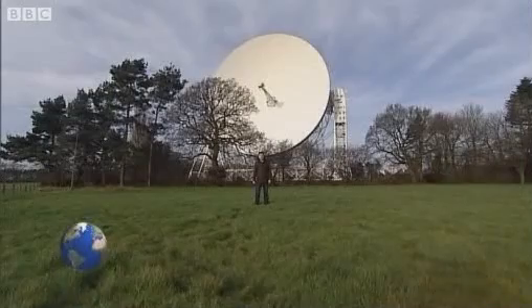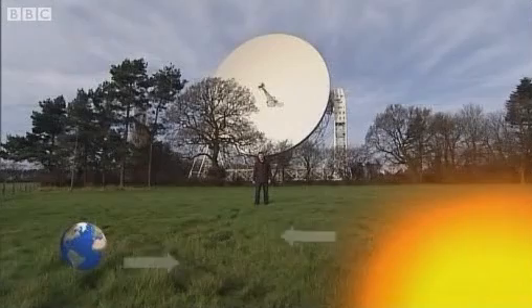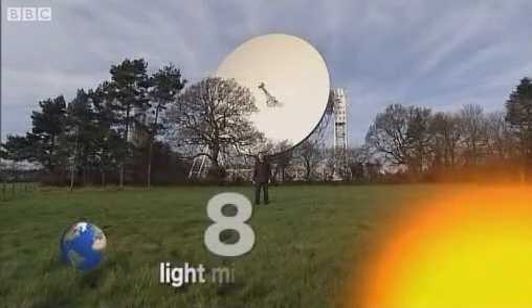The Sun, however, is a bit further away, about 150 million kilometres. Light takes about 500 seconds to travel from there to the Earth. That's about eight light minutes.